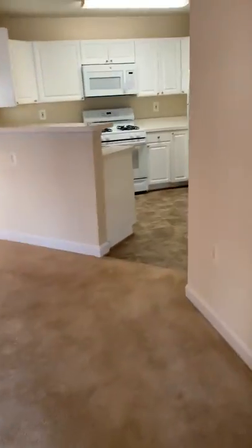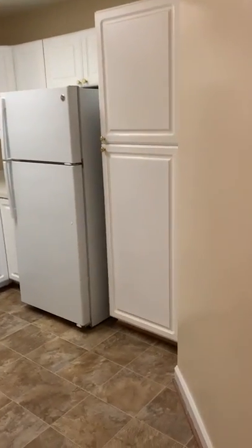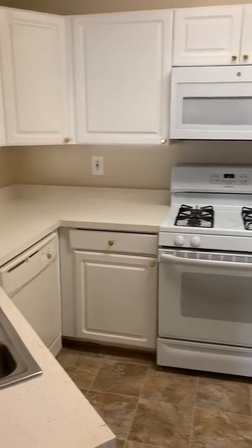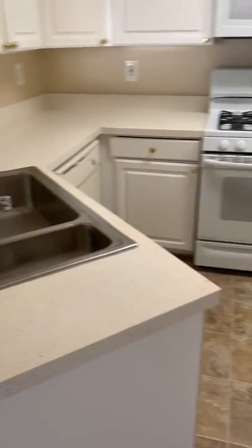Lastly, we have the kitchen — multiple cabinets, lots of space.